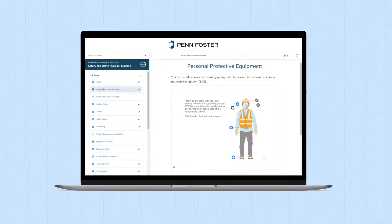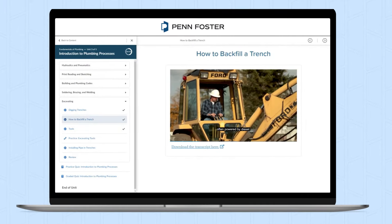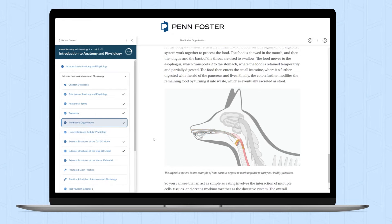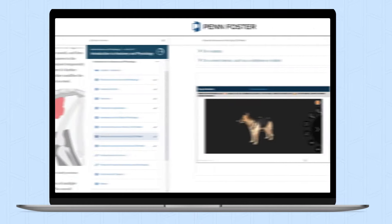Our interactive learning aids help improve your understanding of foundational and technical skills, mirroring some of the work you'll be doing on the job. We're committed to delivering a learning experience that will help ensure your success in our programs and beyond.